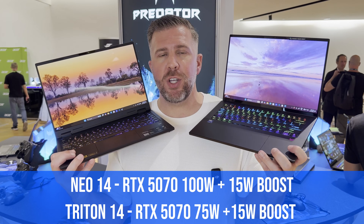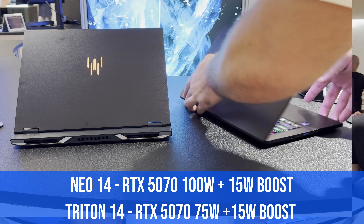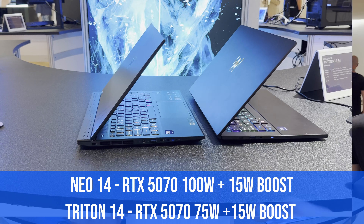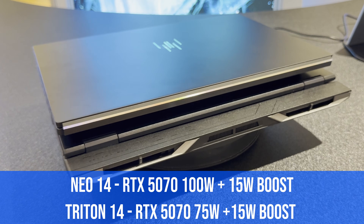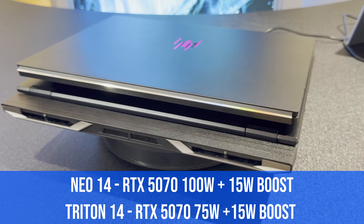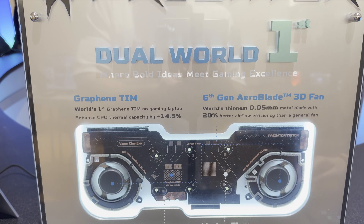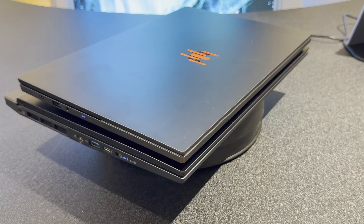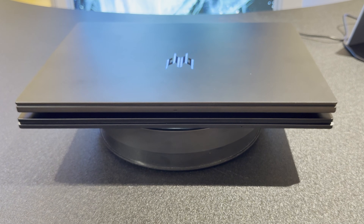In terms of GPU TDP, we're looking at 75 watts base on the Triton versus a 100 watt base on the Neo, and both can take 15 watts of additional boost — so 90 versus 115 watts total boost. The Triton features a new vapor chamber cooling with graphene thermal interface material, supposedly better than even liquid metal, while the Neo 14 uses heat pipes instead.